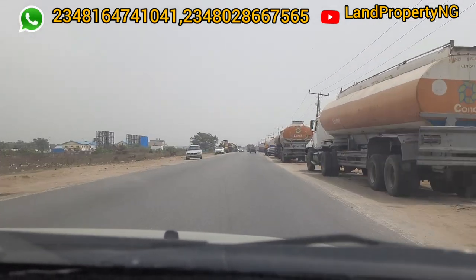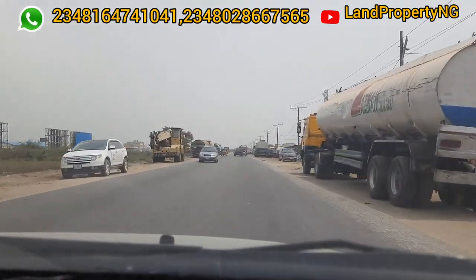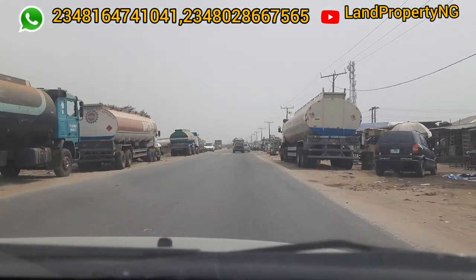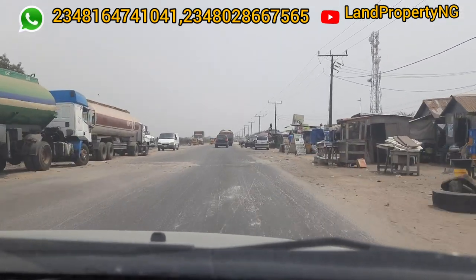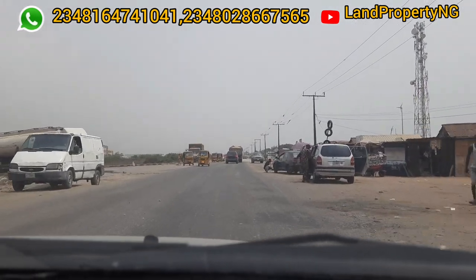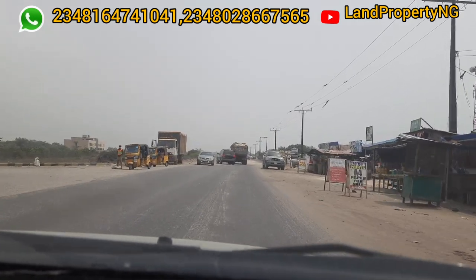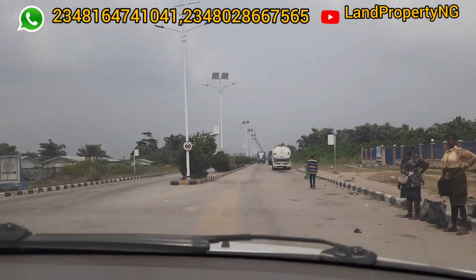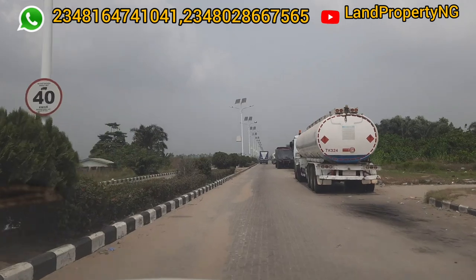This estate, Wura City Estate, is right by the Free Trade Zone — we will enter through the Free Trade Zone. I've done a video on a drive-through of the Free Trade Zone where I explain in detail what it's all about. In this video, I'm going to give you 8 things you might not know about the Free Trade Zone, and this drive will lead to our destination, Wura City in Ibeju Leki.